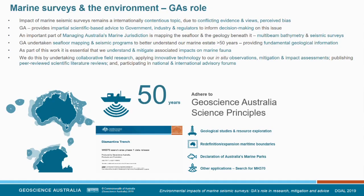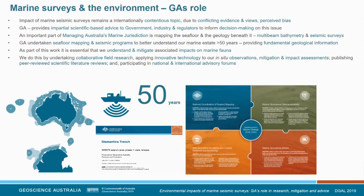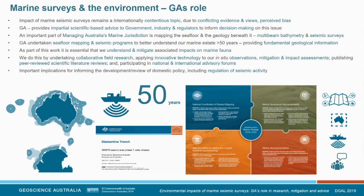We undertake collaborative field research where possible and apply innovative technology to assist in the observation, mitigation, and assessment of potential impacts. We publish in peer-reviewed scientific journals, making our work publicly accessible, and we participate in national and international forums. All of this adheres to our science principles and marine strategy, covering coordinated data acquisition and geoscientific advice, with important implications for the development and review of policy, including the regulation of seismic activity.